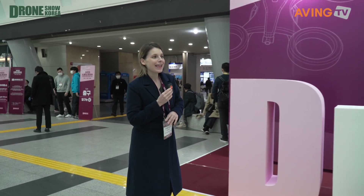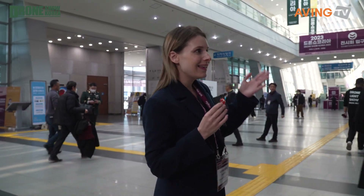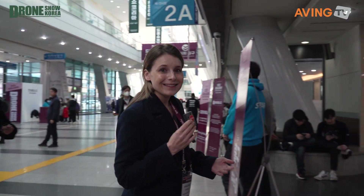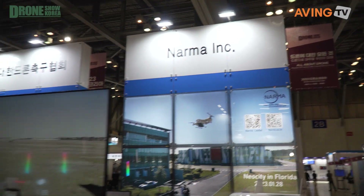Good morning and welcome to the 2023 Korea Drone Show. We are here in beautiful Busan, South Korea at BEXCO. This is the biggest drone show in this part of the world, filled with exhibitors, buyers, conferences, events, and exhibits you can experiment with. It's taking place over three days — today is Thursday, the first day, following the opening ceremony, continuing Friday and Saturday.